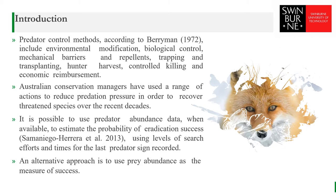Predation is one of the main causes of biodiversity loss, particularly in island ecosystems. Predation critically threatens many rare species. Introduced predators are especially responsible for the extinction of endemic birds, with many bird species only surviving on small predator-free offshore islands. Predator control methods include environmental modification, biological control, mechanical barriers and repellents, and trapping and transplanting.